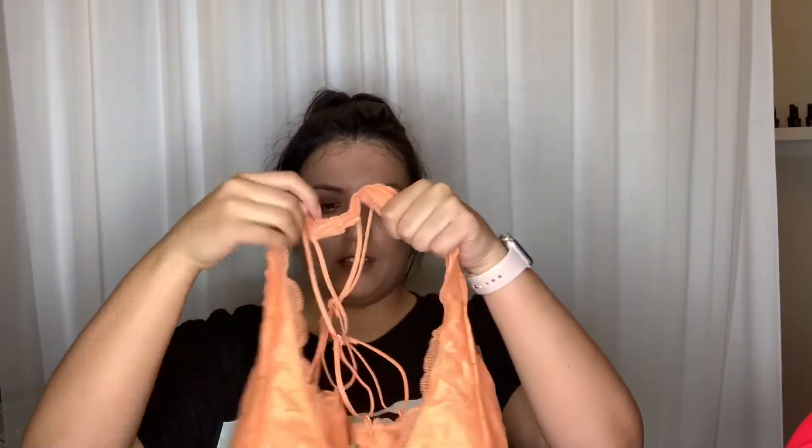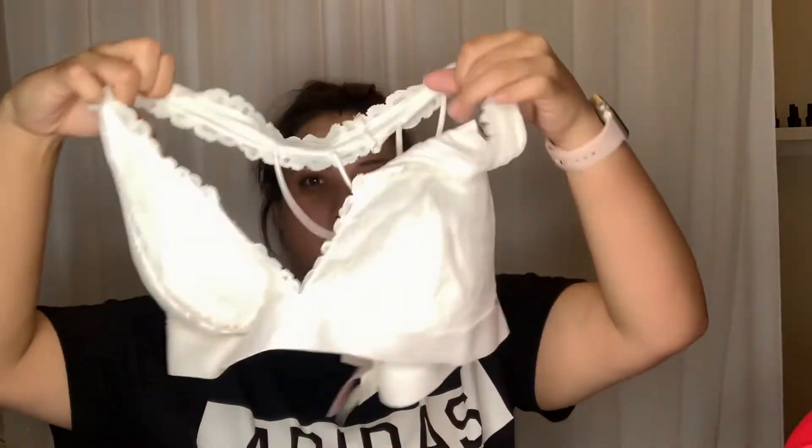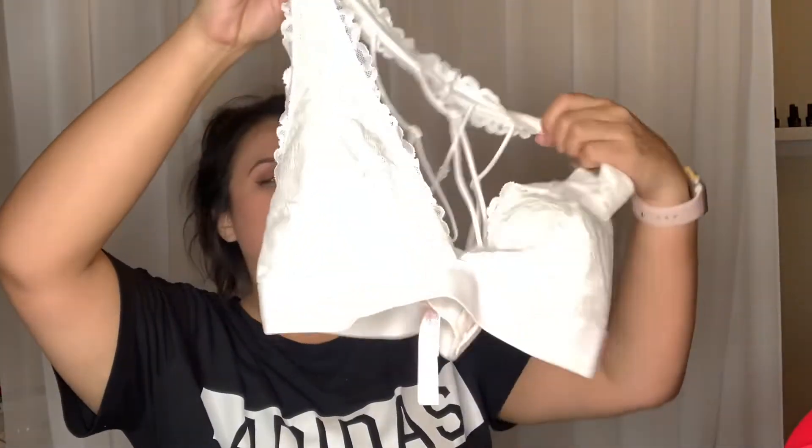And we got some bralettes. The bralettes were $11.97 and $11.98. So I got this orange one — I didn't realize it was orange, I was just grabbing stuff. I got this little orange bralette that you can wear under something. And then I got this like kind of off-white color as well. It looks really bright on camera but it's really more off-white.